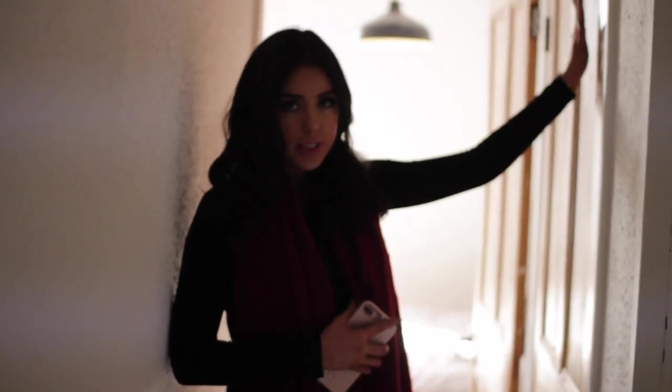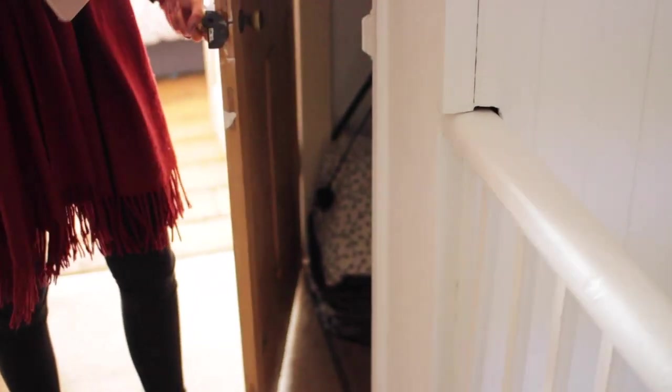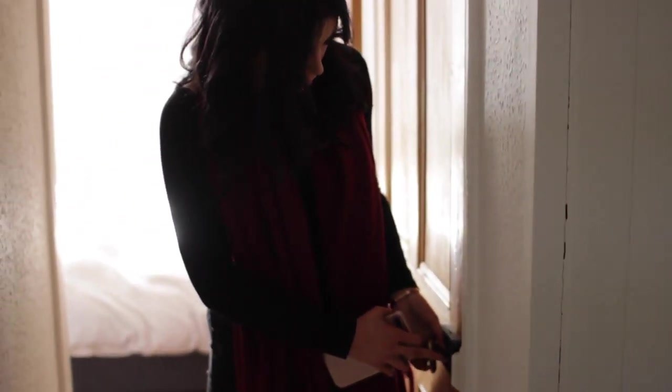I also have a little cupboard here that I keep loads of stuff in — a spare mattress for guests, my studio lights, and loads of boxes. And then here is my bedroom — the master bedroom.